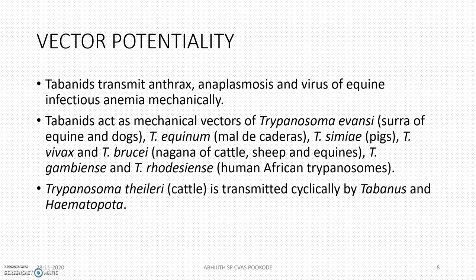Regarding vector potentiality, they can transmit anthrax, anaplasmosis — specifically Anaplasma marginale — and the virus of equine infectious anemia. Tabanids act as mechanical vectors for Trypanosoma evansi, Trypanosoma equinum, Trypanosoma simiae, and Trypanosoma brucei. Trypanosoma theileri in cattle is transmitted cyclically by Tabanus and Haematopota, both of which play an important role in trypanosomiosis in cattle.